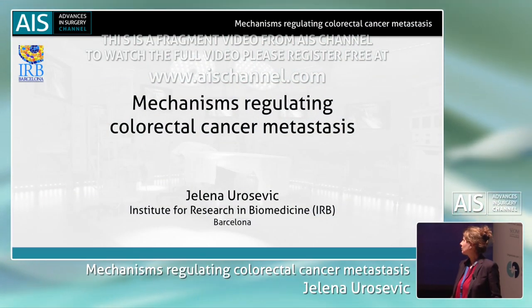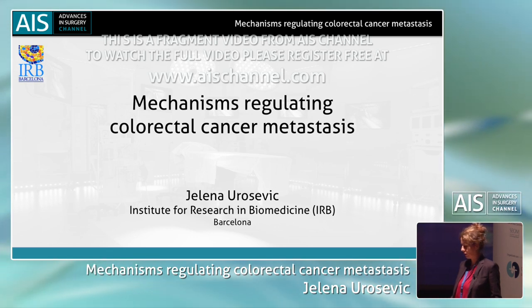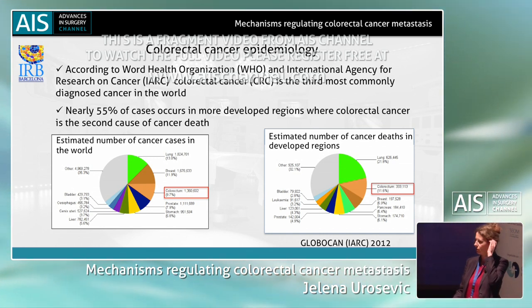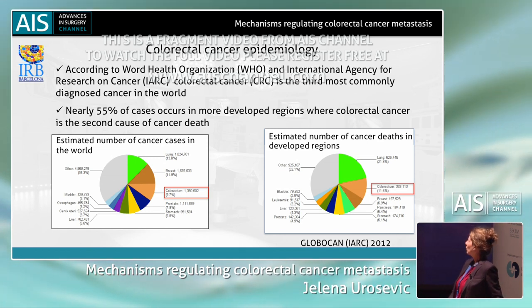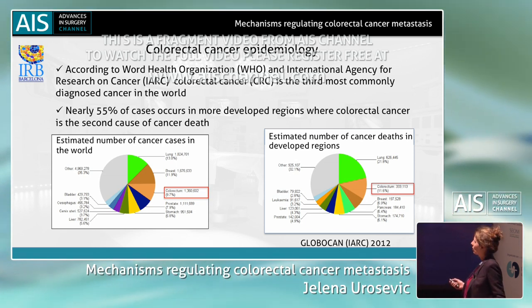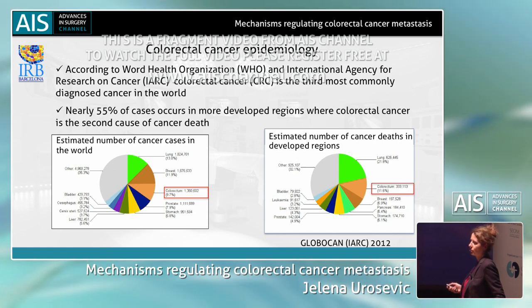I will tell you something about molecular mechanisms that regulate colon cancer metastasis. Colon cancer is the first most commonly diagnosed cancer in the world, and in the so-called developed world, this represents the second cause of cancer-related deaths.